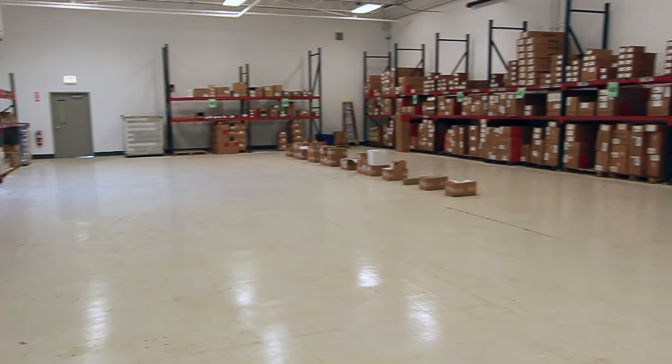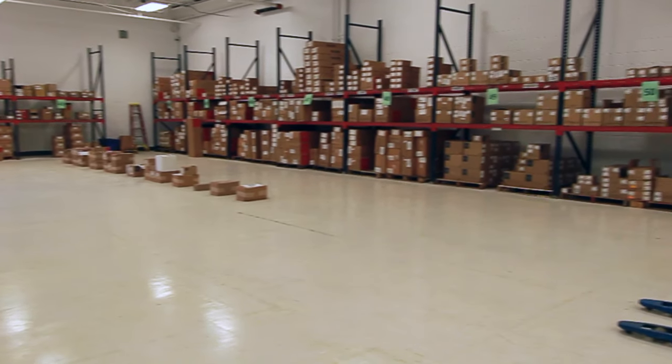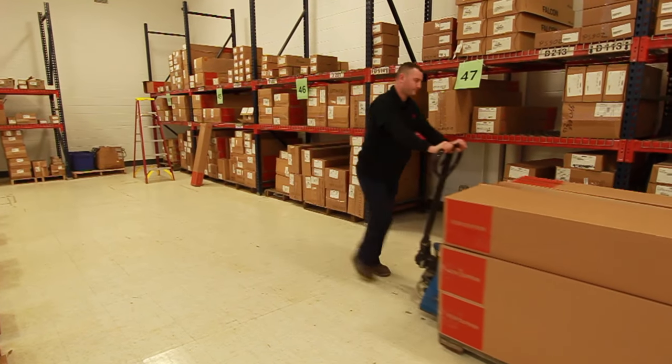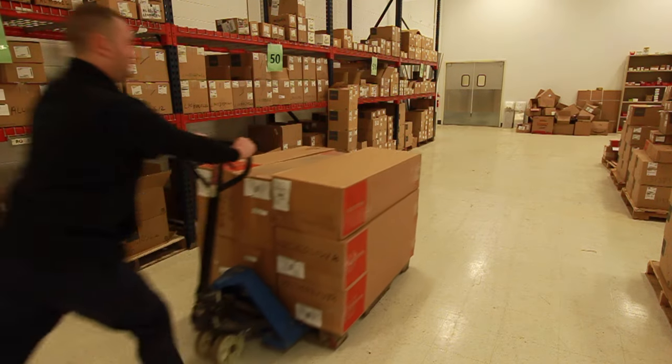Door hardware, like locks, hinges, closers, exit devices, and electronic access control systems for commercial applications, is secured in a separate section of the warehouse.